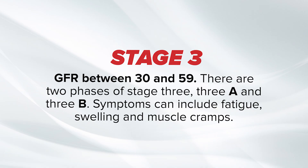The two phases of stage 3 — 3A and 3B — occur at a GFR between 30 and 59. Symptoms can include fatigue, swelling, and muscle cramps.